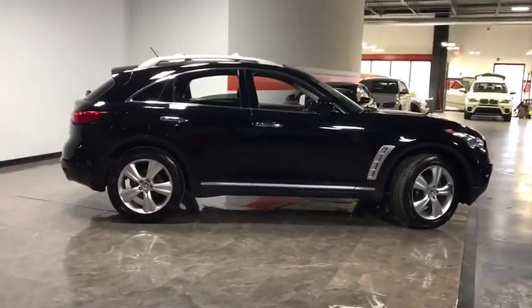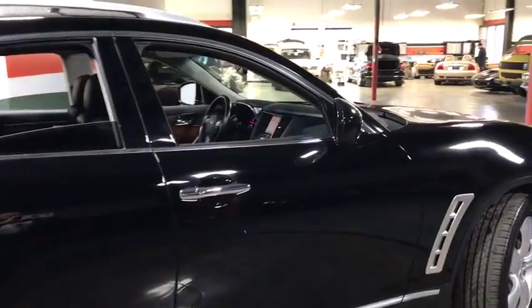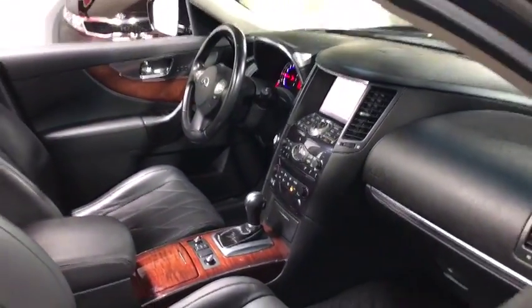The 3.5 liter V6 provides plenty of power and 18 mpg overall. This vehicle has less than 115,000 miles.